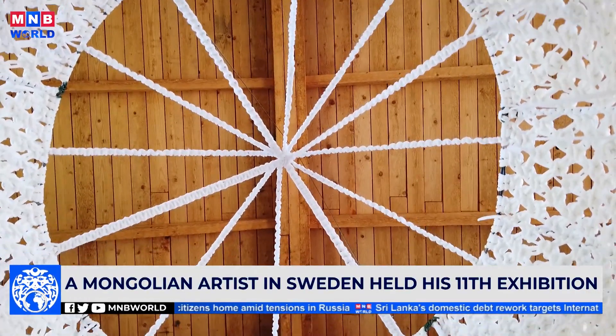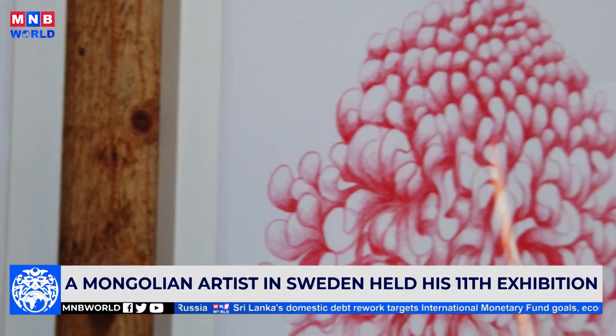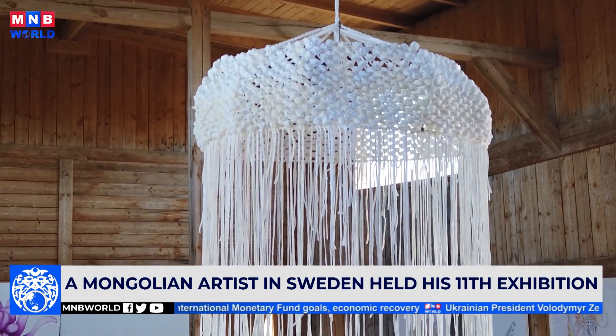His nature-themed exhibition is called Metamorphosis. The venue he chose for his exhibition is a very unique place — a restored shale oil mining site — which has attracted the attention of art critics and visitors.